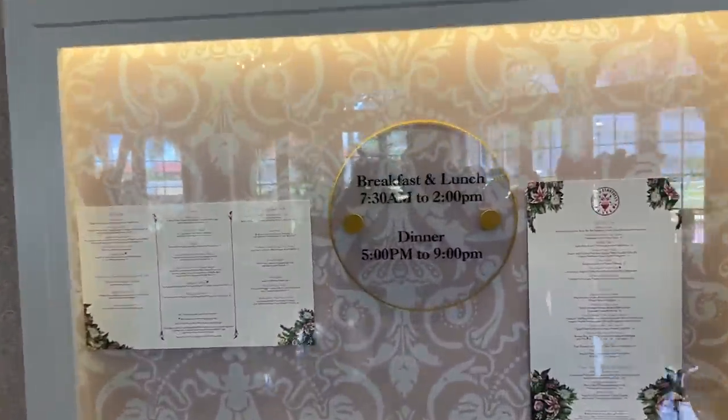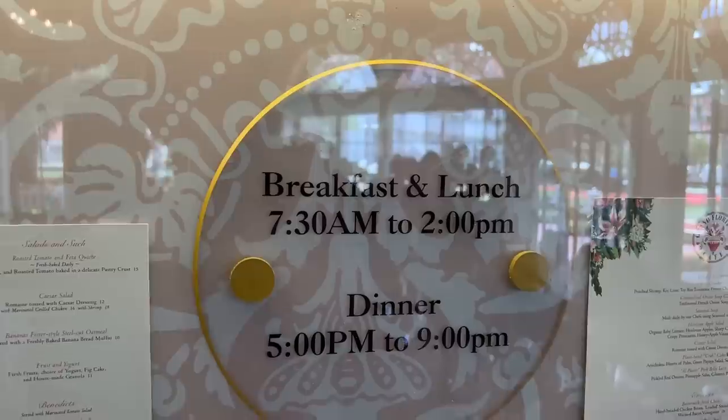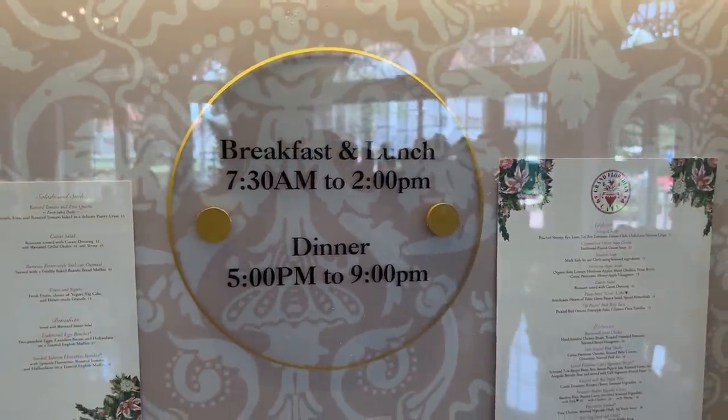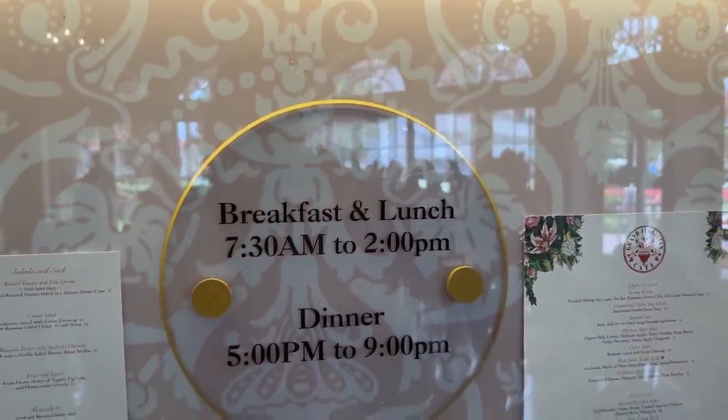First, we have breakfast slash lunch at the Grand Floridian Cafe. Very excited for that because it is delicious. Made it to the Grand Floridian Cafe and they have changed my sign — it used to say 'blunch,' then they changed it to breakfast and lunch and dinner. But it used to just be written 'blunch,' B-L-U-N-C-H.